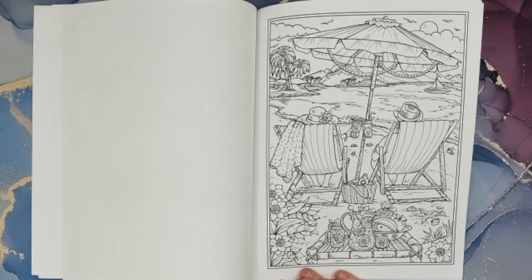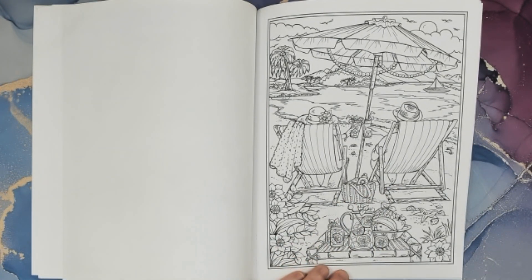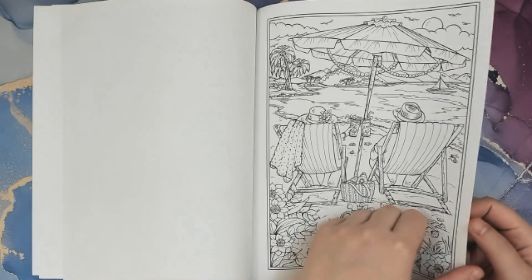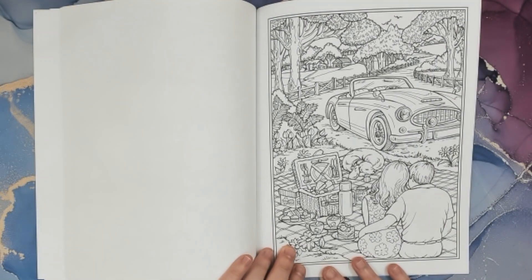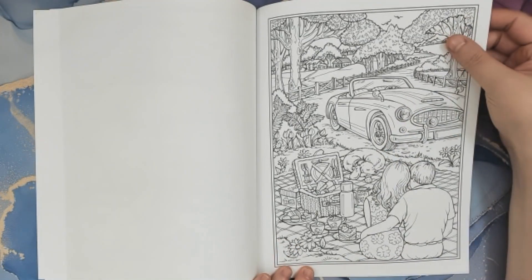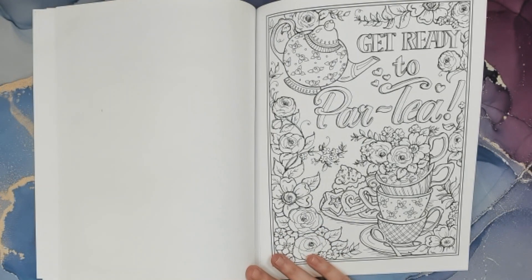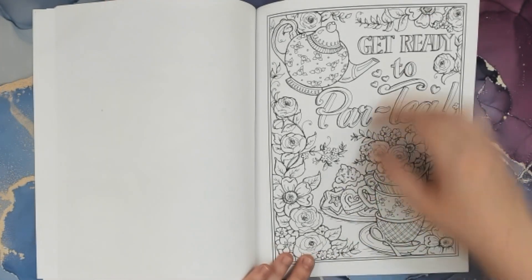Looks like having some lemonade out on the beach, relaxing in the sun — they've got their suntan lotion and sunglasses. That would be a nice day. Having a nice picnic, looks like in the country, relaxing. That's really lovely. Get ready to party — tea party. Kind of weird, but that's cute.